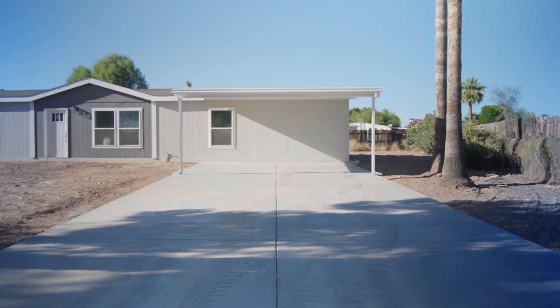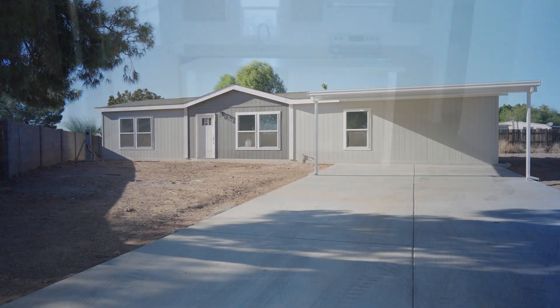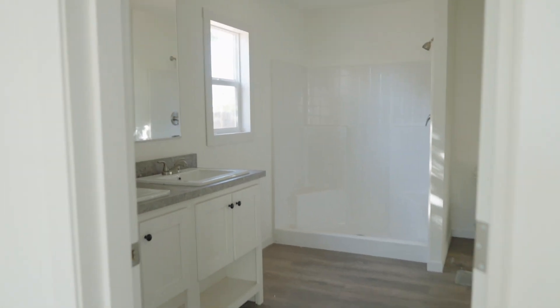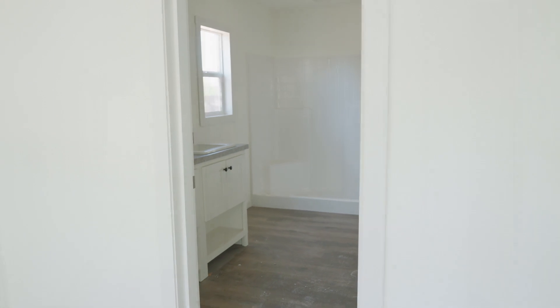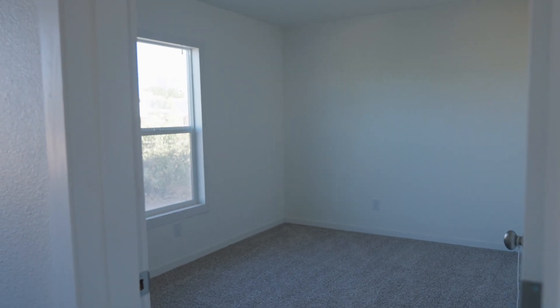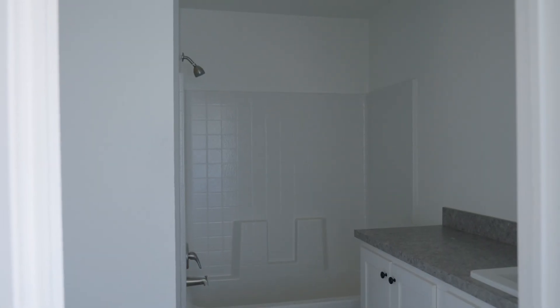Let me give you a virtual walkthrough of this house. This home has just been installed on the property and we're still waiting for the power to be connected, and it still needs a good construction cleaning. Did you know that there are manufactured homes with four bedrooms and two bathrooms?